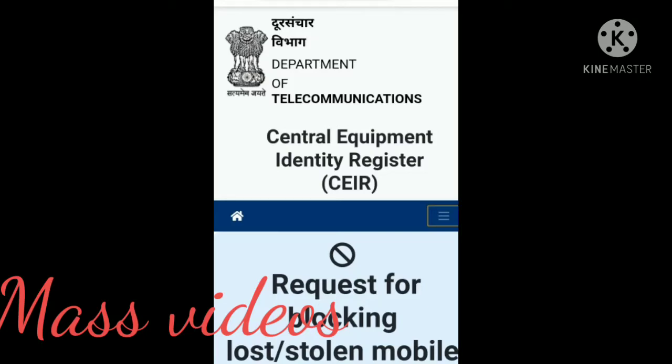Hello friends. This is how we can get a mobile phone back. If you have lost a mobile phone, you can check the details of your mobile phone — your photos, your bank accounts, and all the information on your mobile phone.